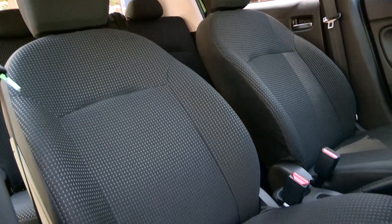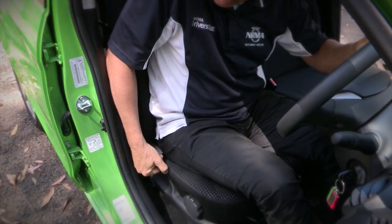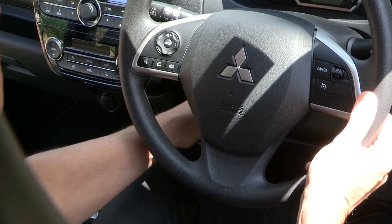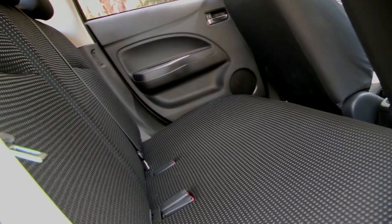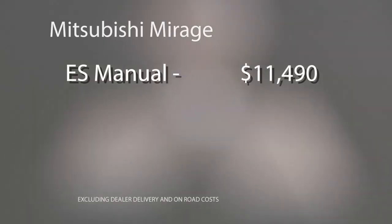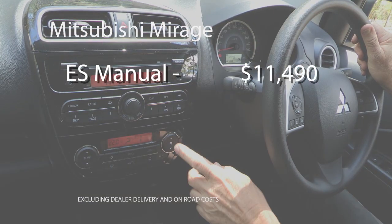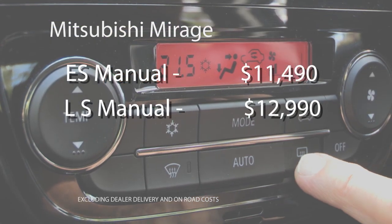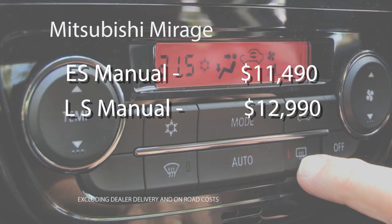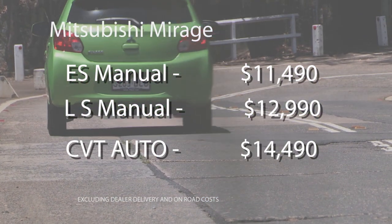The front seats are comfortable and supportive enough for more than just a dash to the shops. The driver's seat base is height adjustable, and the steering adjustable for tilt. The back seat looks like an ironing board, but it's more comfortable than it looks. The Mirage range starts with the ES manual, priced at just $11,490, and the higher spec'd TLS we're driving is $12,990. Add $2,000 for the CVT auto, and the price starts to climb.